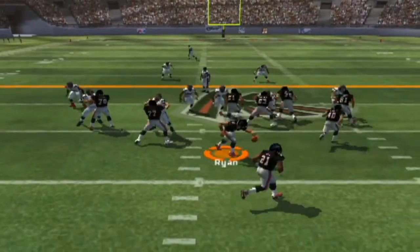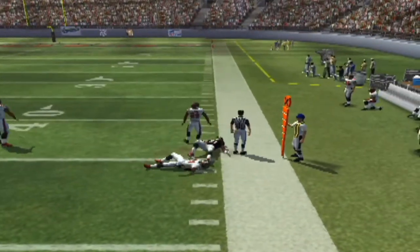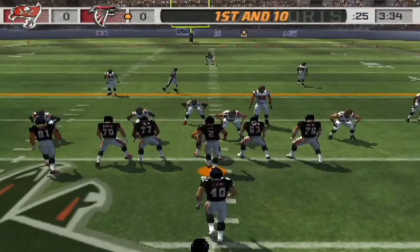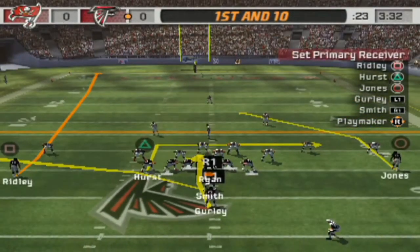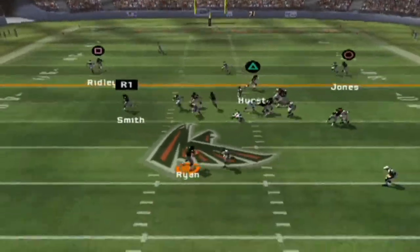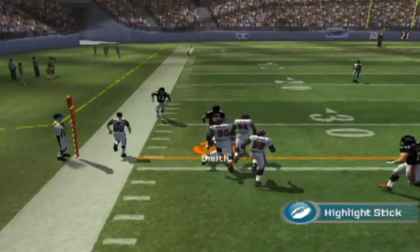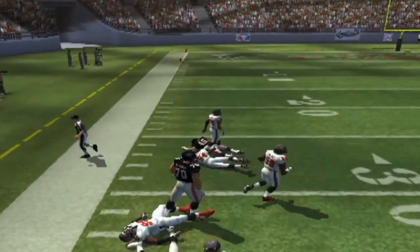Defense lines up in the nickel. Aimed it off to the back. Adams is there for the tackle. The Bucs come out in a nickel pack, looking to run it here. Play action — gets rid of it. Hits his fullback in the open field.